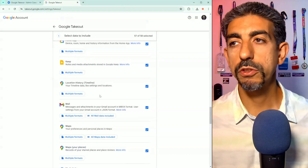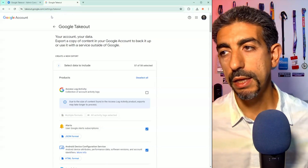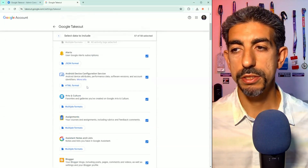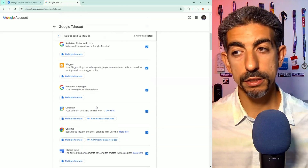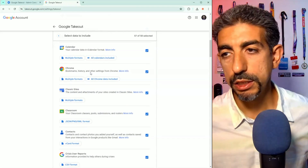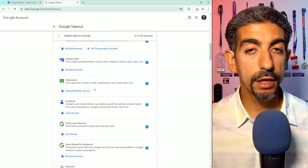Google Takeout is a feature where you can go and pull all your data. Let me show you what it looks like. Here we have Google Takeout — you simply go to takeout.google.com and it gives you the ability to take out all this. If you look, you have calendars, your Chrome history, whatever data they've used.